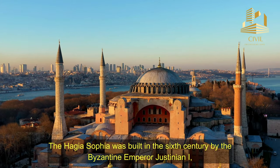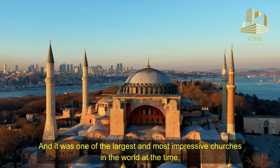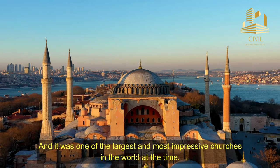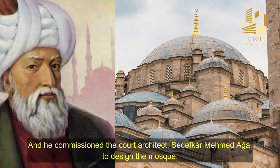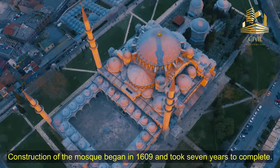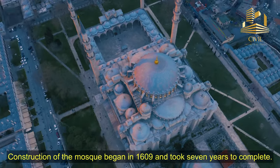The Ayasofya was built in the 6th century by the Byzantine Emperor Justinian I, and it was one of the largest and most impressive churches in the world at the time. Sultan Ahmed wanted to build a mosque that would surpass the Ayasofya in beauty and grandeur, and he commissioned the court architect Sadiqar Mehmed Agha to design the mosque. Construction began in 1609 and took seven years to complete.